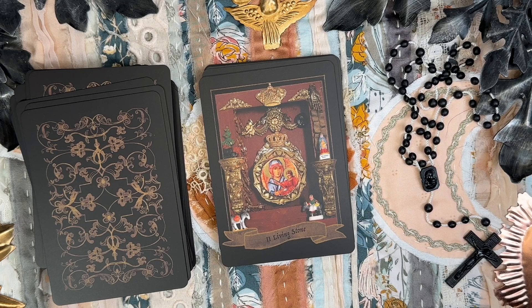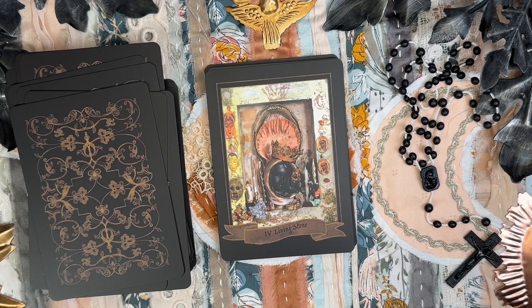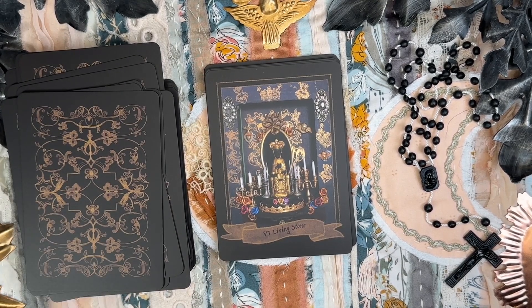Two of the Living Stone — Black Madonna di San Luca, Bologna, Italy. Three of the Living Stone — the Sacred Dolmen. Four of the Living Stone — Black Madonna Underground, Malta. Five of the Living Stone — Chiron, the asteroid goddess. 'Chiron embodies the rewilding of the feminine; she embodies the cry that dismantles the constructs of society. She is the wild innocence.'